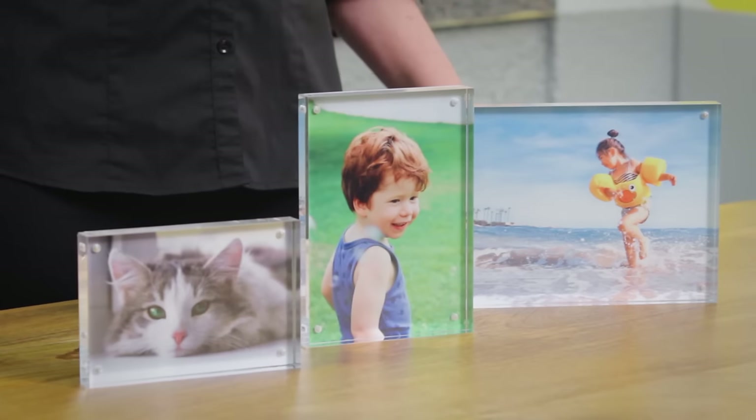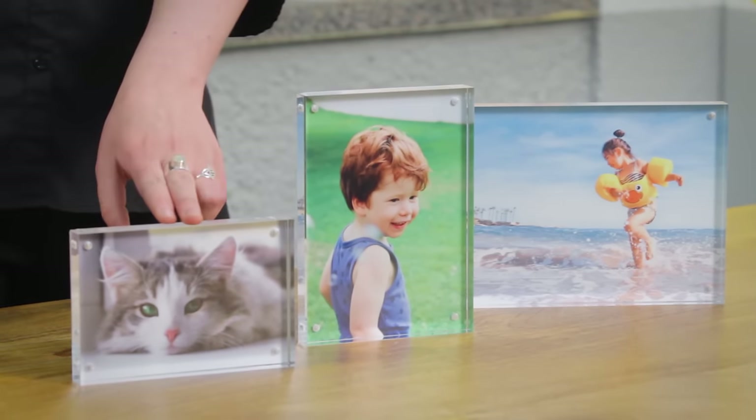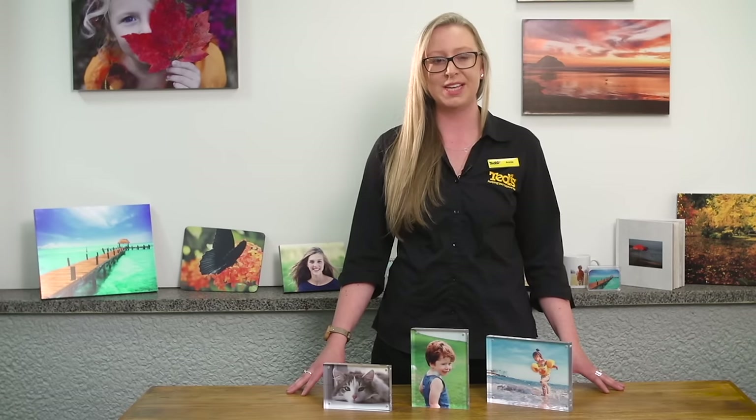If you're looking for a more sophisticated way to show off your photographic skills or family memories, you should have a look at our acrylic blocks. Acrylic blocks can be printed in a standard 4 by 6 inch, 5 by 7 inch and 6 by 8 inch. You simply choose your image and we'll print it in our same day service so there's no waiting around.